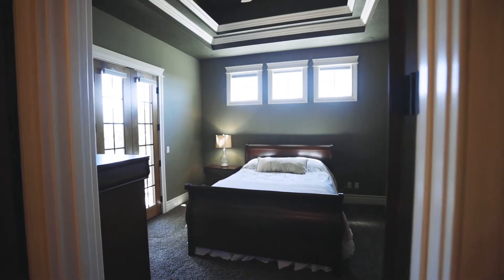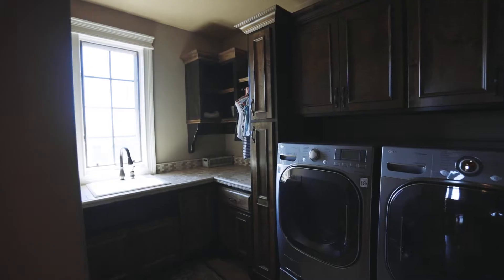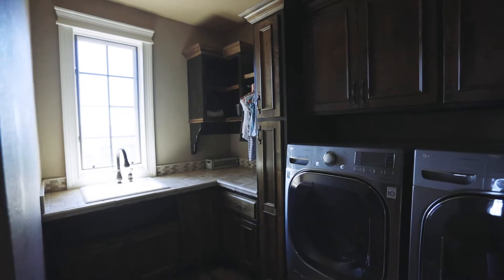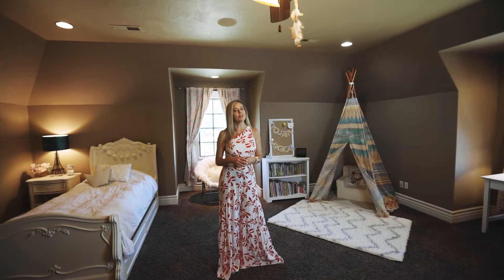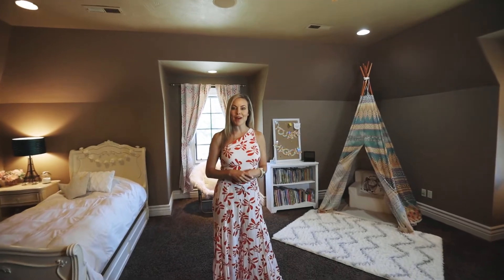Additionally, on the main level, you will find a guest bedroom with its own deck and ensuite bath and a complete laundry room. Upstairs, you will find this oversized suite, complete with its very own walk-in closet and bathroom.